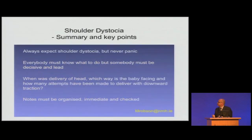The last slide — always expect shoulder dystocia, but never panic. Everybody must know what to do, but somebody must be decisive and lead. When was delivery of the head? Which way is the baby facing? How many attempts have been made to deliver with downward traction when you come in? The notes must be organised, immediate, and checked. Thank you very much.